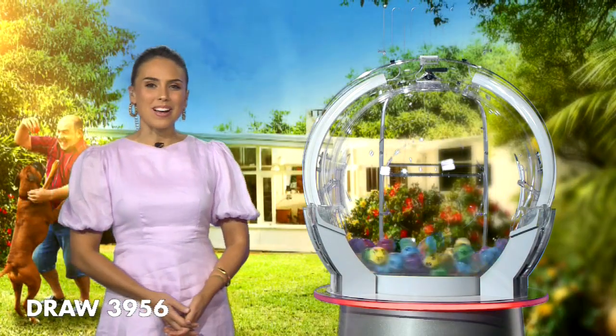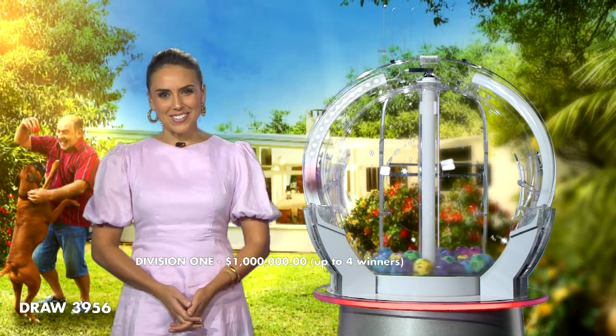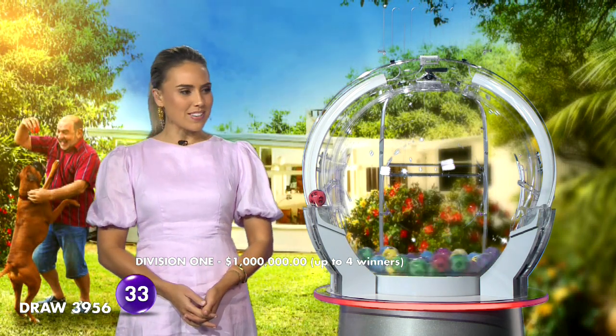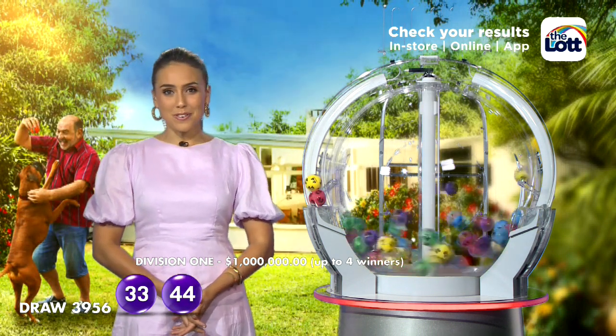To win the Division 1 prize tonight, your six numbers will need to match the six winning numbers in this evening's draw. Wouldn't it be nice to become a Monday Lotto Millionaire? The first number you'll need tonight is ball number 33, which is very closely followed by number 44.